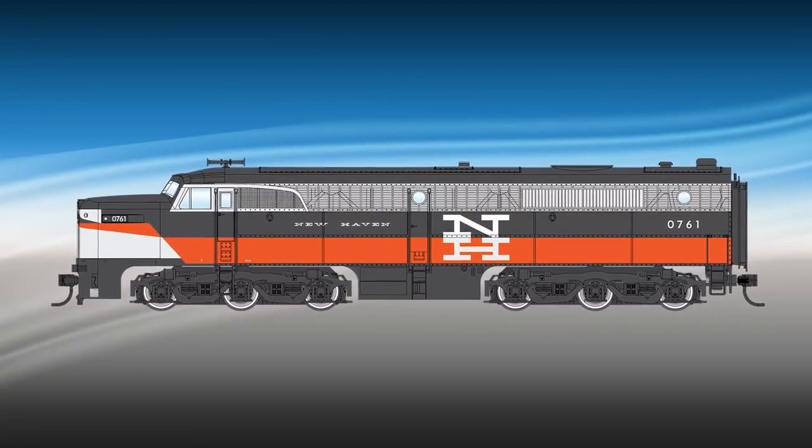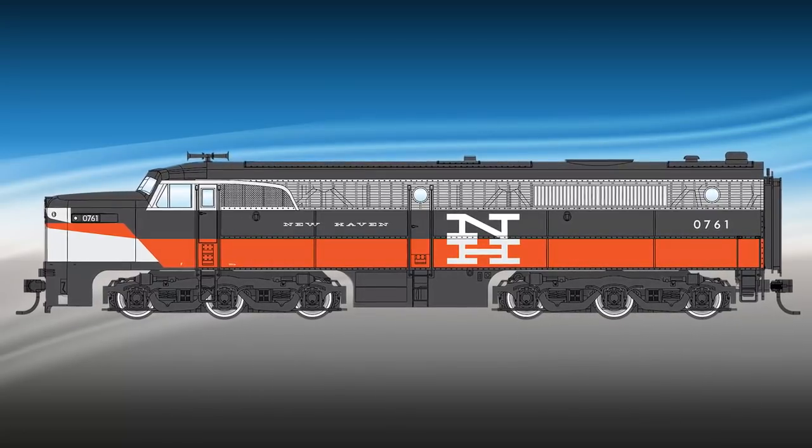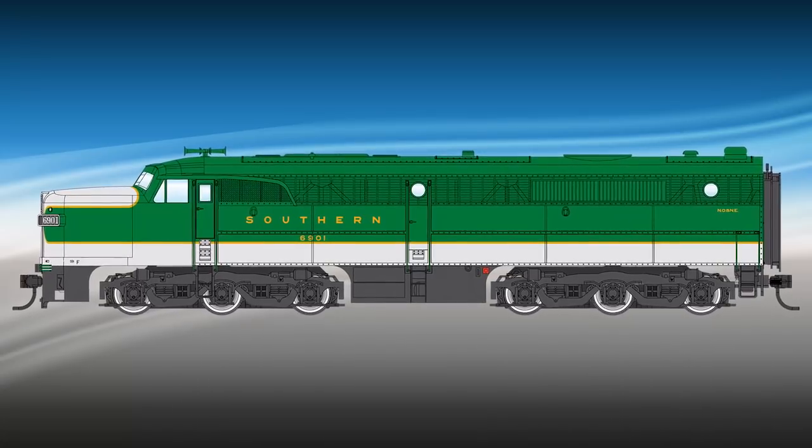New Haven in the McGinnis scheme with a white nose, a single headlight, small number boards, and no dynamic brakes. Southern with a working Mars light, large angled number boards, and dynamic brakes.